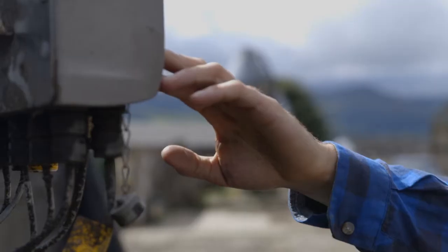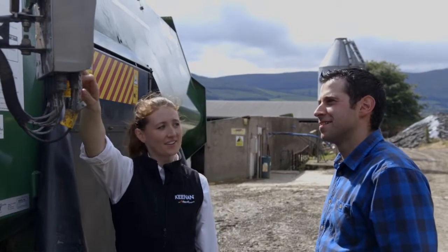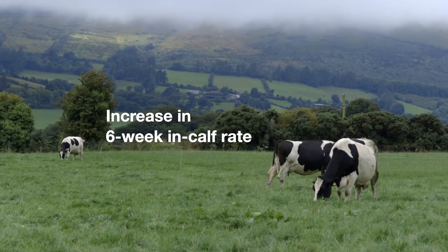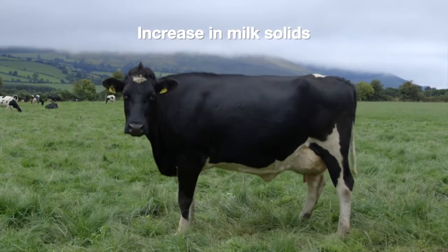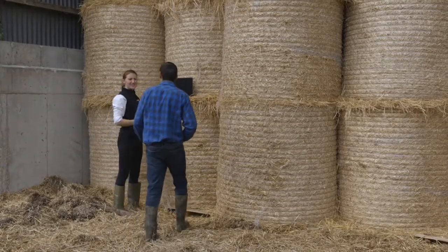It dried out the cows and it did lift the fat. In the last two years we've come from annual solids of around 450 and a 70% six-week calving rate. For 2017 we will do 500 kilos per cow on a little over three quarters of a ton of meal.